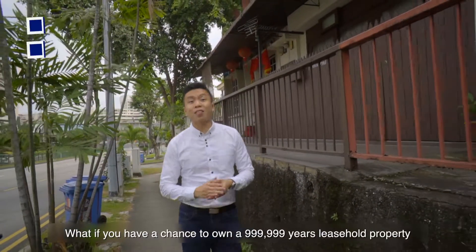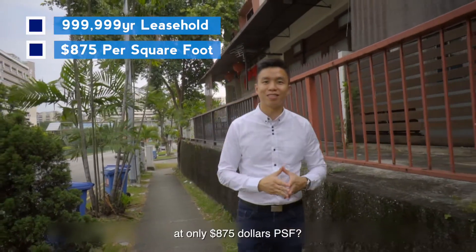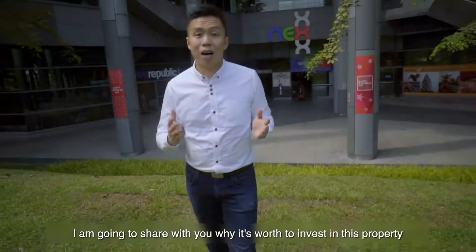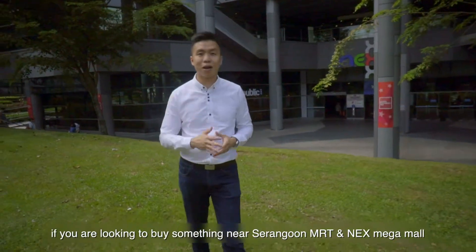What if you have a chance to own a 999,999-year leasehold property at only $875 per square foot? I'm going to share with you why it's worth investing in this property if you are looking to buy something near Serangoon MRT and NEX Mega Mall.